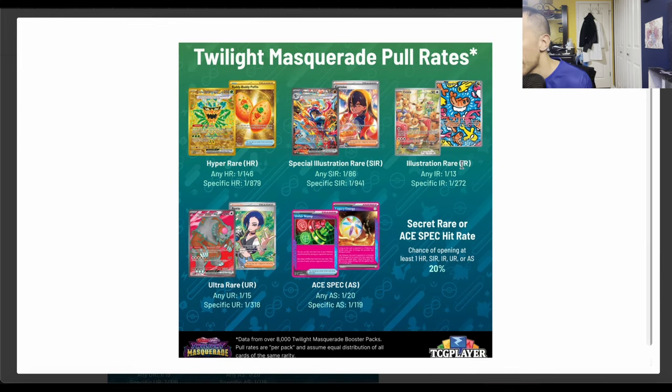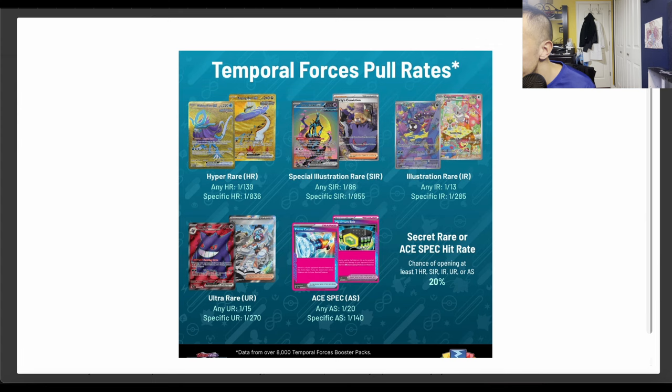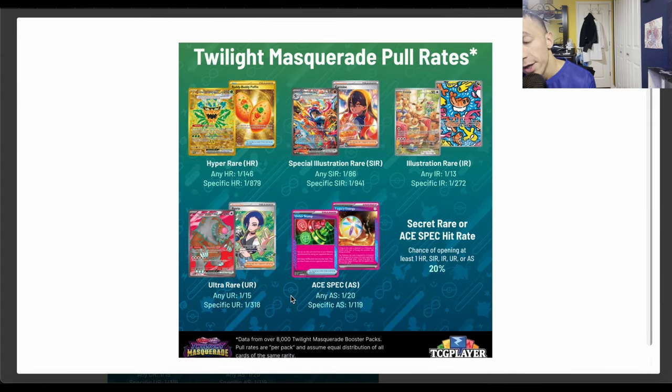Very similar for illustration rares — not much of a significant difference. Ultra rares: Temporal Forces is one in 15 for any, one in 270 for a specific — essentially the same. Ace specs: Temporal Forces is one in 20 for any, one in 140 for a specific one, so a specific ace spec in Twilight Masquerade is actually a little bit better. Overall, Twilight Masquerade pull rates are similar to Temporal Forces, with a slight lean toward worse.